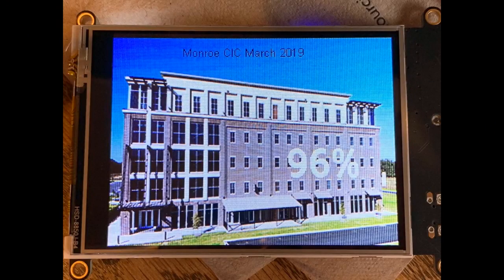PyPortals have made it out into the world. This is from the Monroe CIC Center — Ron made this to track how many people visited or attended and whether they hit their forecast. They were up to 96%. It's very easy with PyPortals — you just change the image and pull JSON data from somewhere on the internet and display it.